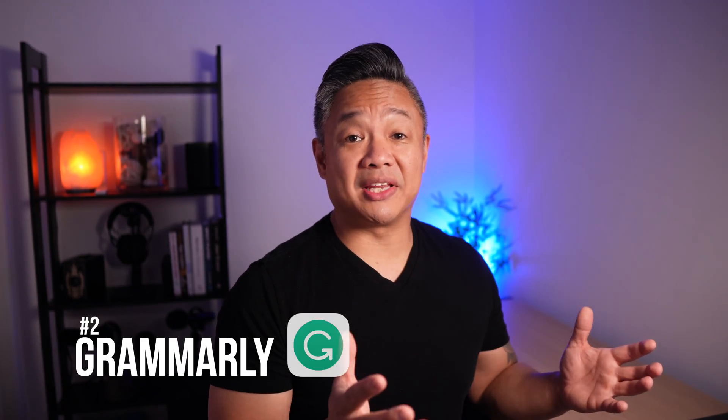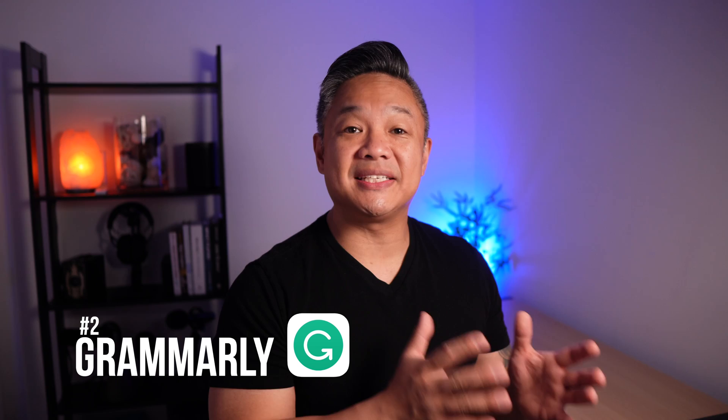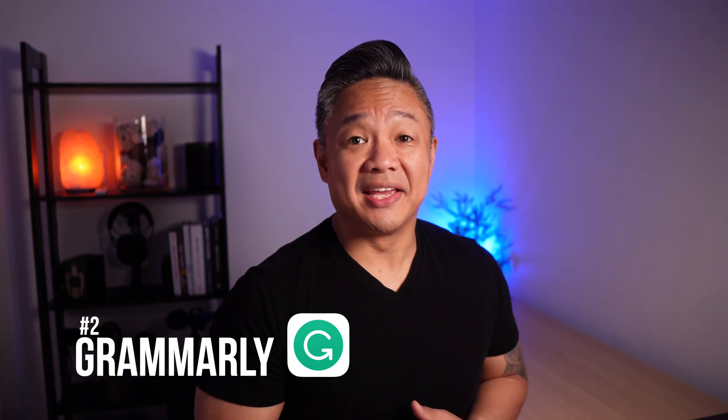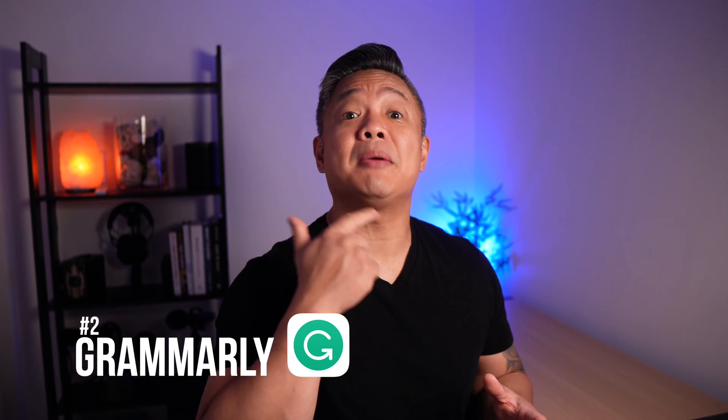The second application I use is Grammarly. I love this app because I typically type like I speak, which isn't always grammar-friendly. Grammarly has a free version and a paid version. I use the free version on my Mac Mini M1, which extends to my office apps like Word, PowerPoint, Notes, Mail, and even iMessage. This helps me type my ideas and thoughts with confidence and stay professional and communicate effectively.